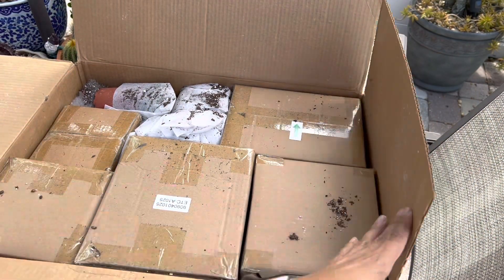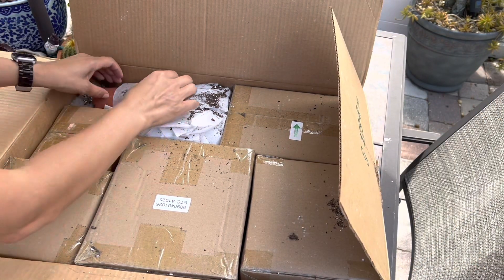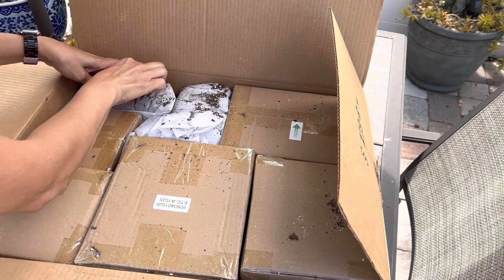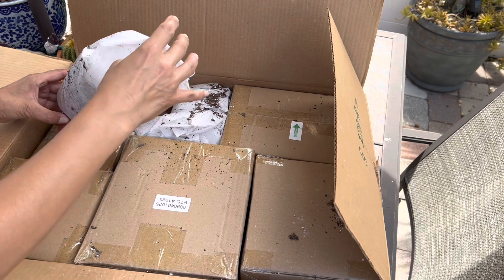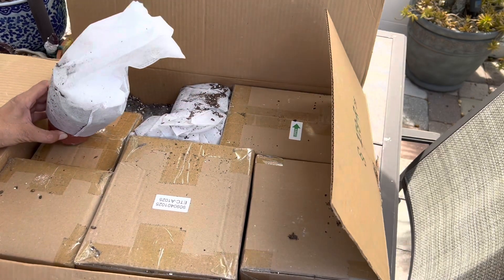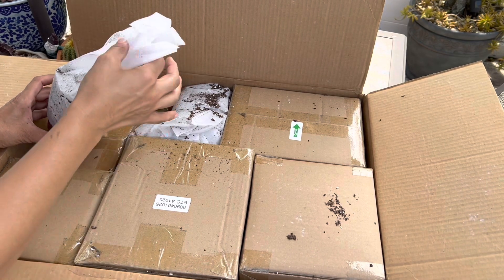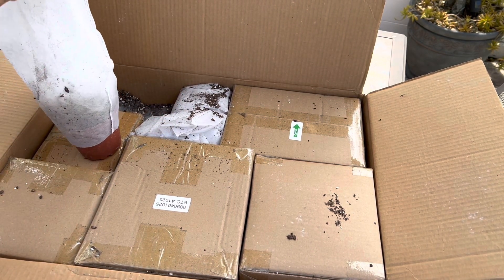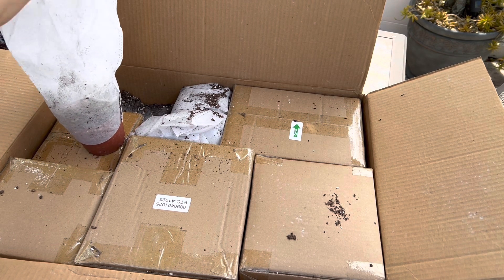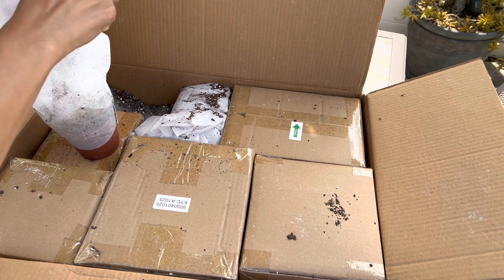Oh my gosh, I'm so excited, guys — it's like Christmas! They've gotten a lot of new plants on their website, including some rare ones, so if you're looking for rare plants at a good price you need to check them out. You can also use my discount code to get an even better price.